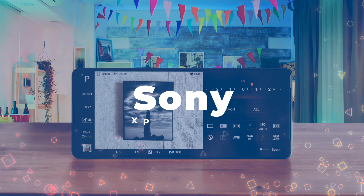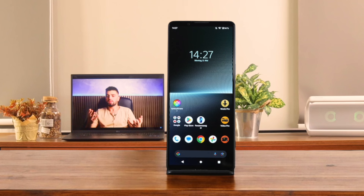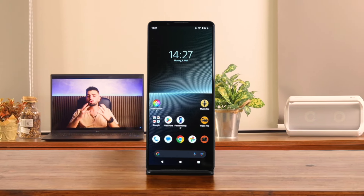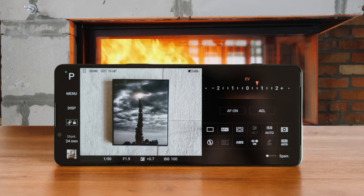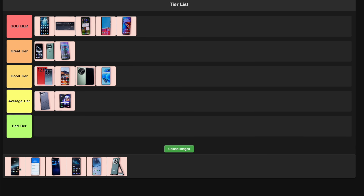Number 14: Sony Xperia 1V. This thing is a beast for audiophiles and camera nerds. The manual camera controls are insane, and that 4K 120Hz display is eye candy. But it's expensive and the UI can be a bit clunky for casual users. The battery life is decent, but it gets toasty under heavy use. I'm slapping this in the great tier because it's fantastic for pros, but might be overkill for most folks.